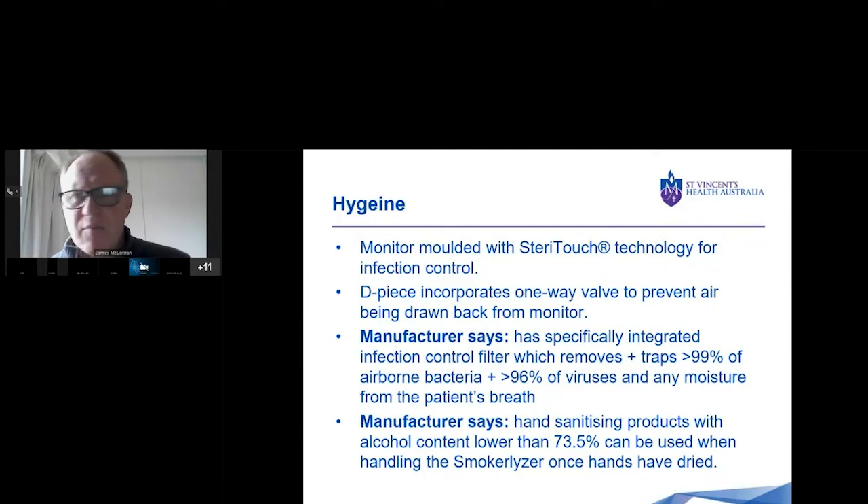In terms of hygiene, the monitor itself is molded with a product called SteriTouch, which is an anti-microbial technology for infection control. The manufacturer says it removes or traps 99% of airborne bacteria. The filter in the D piece traps viruses and moisture from the patient's breath. The D piece contains a one-way valve to prevent air being drawn back into the monitor. In terms of hand sanitizing products, if you're using alcohol hand sanitization, the content should be lower than 73.5%. Once your hands are dried, then you can use the monitor — alcohol really messes up the readings of this device.